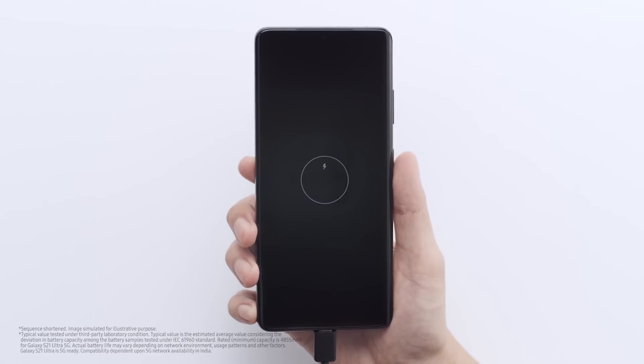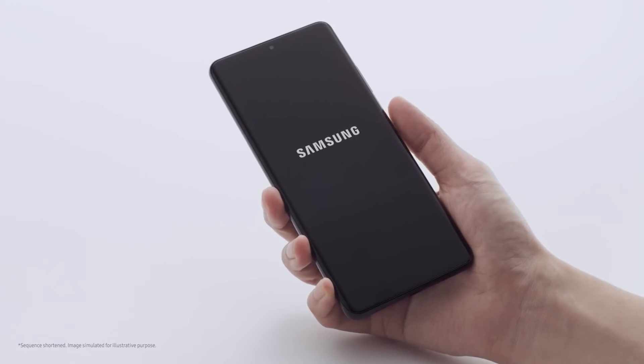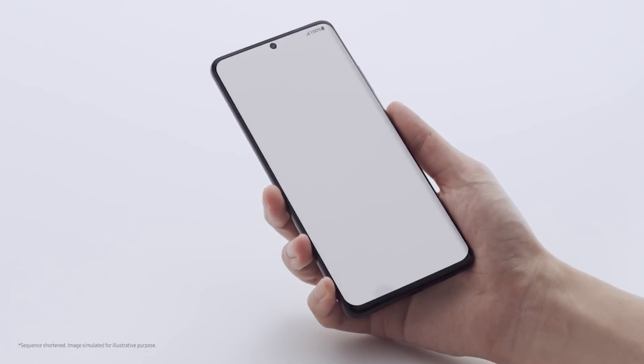It comes with a 5000mAh lithium-ion battery, typical. The operating system is Android 10.0.